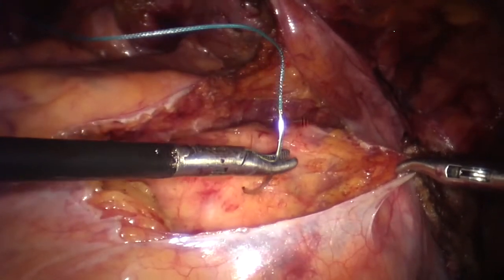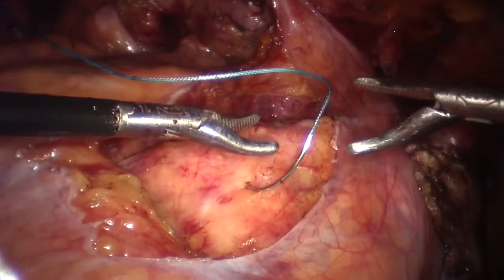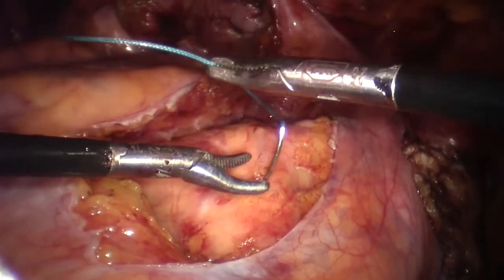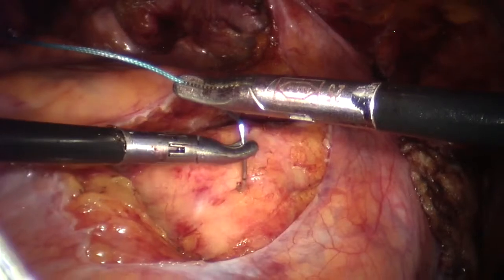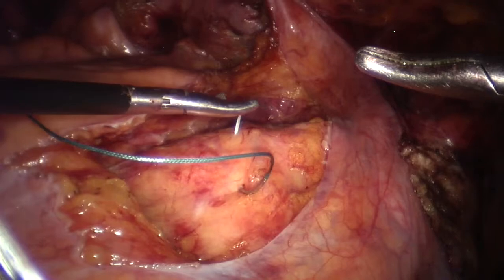The anterior mesh was tracted up and fixed to the promontory using a non-absorbable suture with an extracorporeal knot under visual control from the vagina, so as to lift the prolapsed vaginal walls without excessive tension.